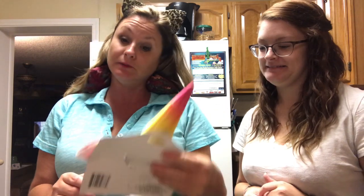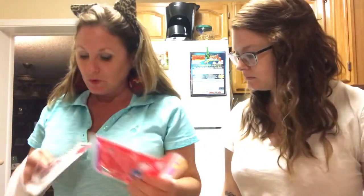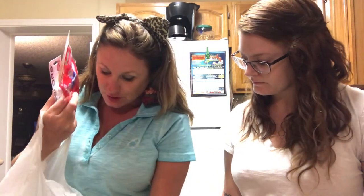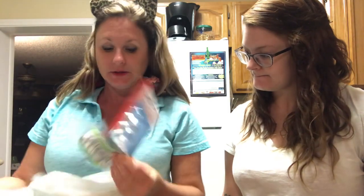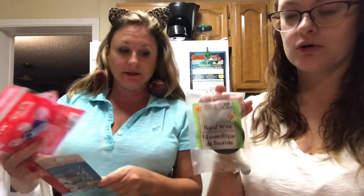We picked up everything to do the new fall wreath — some orange and yellow ribbon. Mom also got this red burlap, two of these and two of those. I got some new blush, some flossers, and batteries.